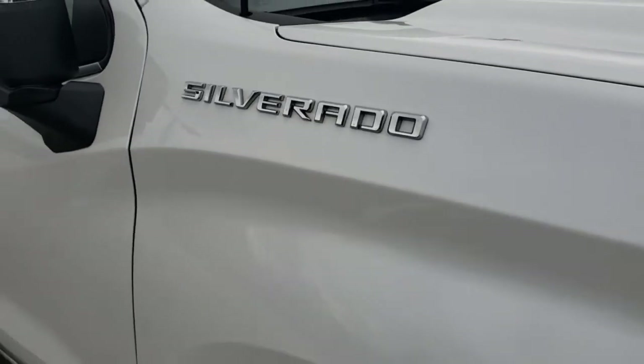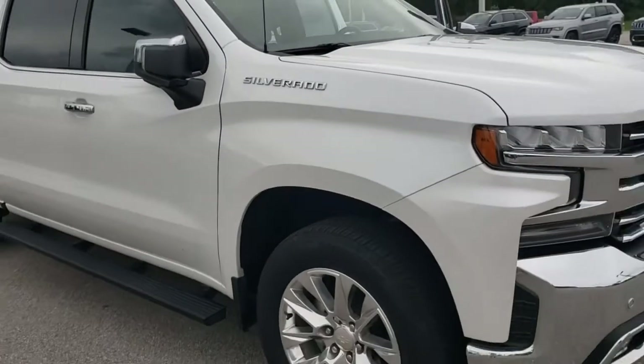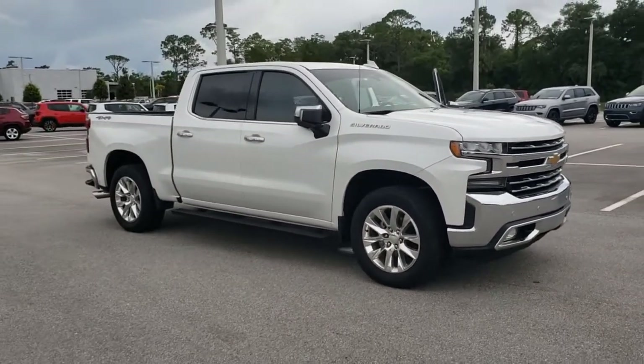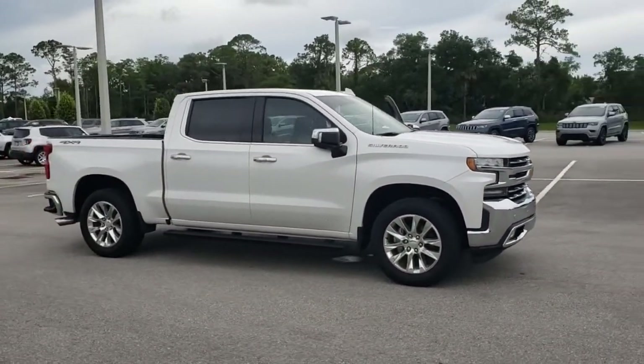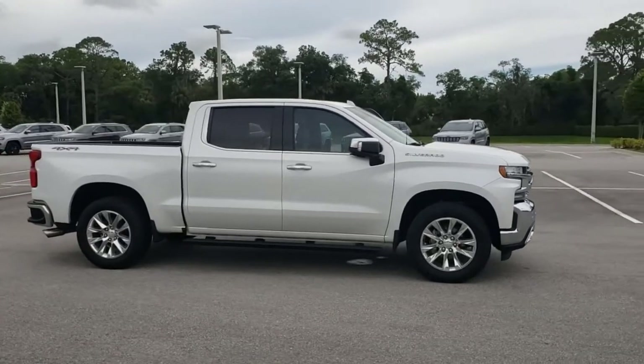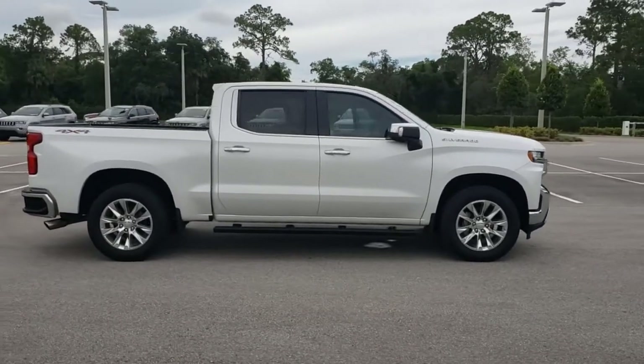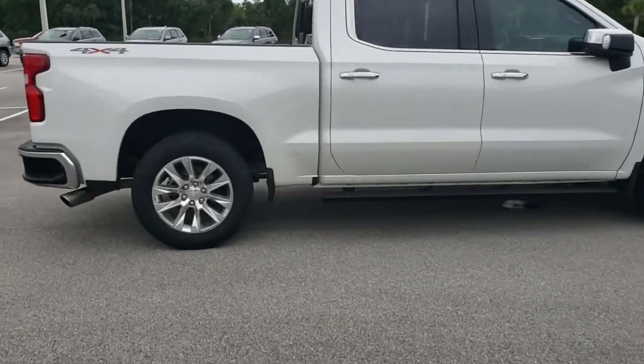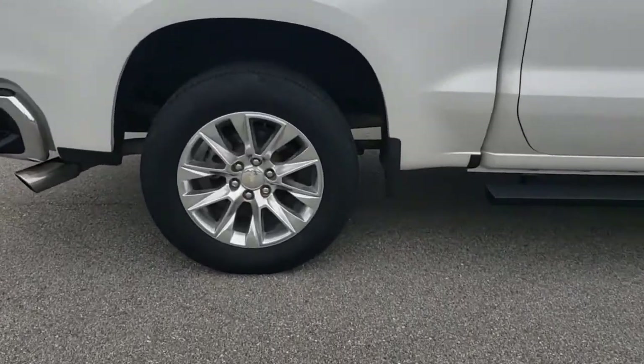Go home happy with the 2019 Chevrolet Silverado 1500. This vehicle is an outstanding buy with fewer than 35,000 miles on the odometer. The Chevrolet Silverado 1500 — the full-size pickup that's strong, quiet, and dependable, with the latest technology to keep you connected while you get the job done.